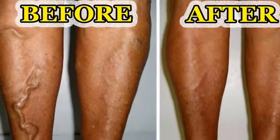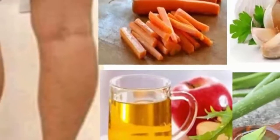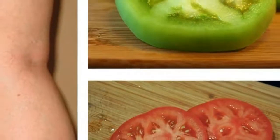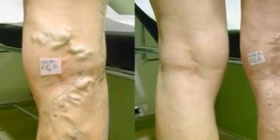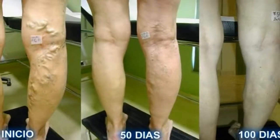2. Cayenne Pepper. Cayenne pepper is considered a miracle treatment for varicose veins. Being a very rich source of vitamin C and bioflavonoids, it increases blood circulation and eases the pain of congested, swollen veins. Add 1 teaspoon of cayenne pepper powder to a cup of hot water and stir it well. Drink this mixture three times a day for one or two months.